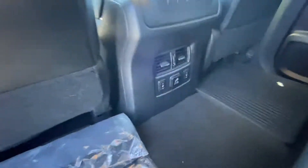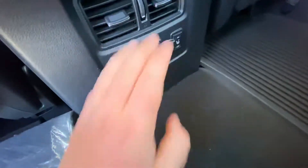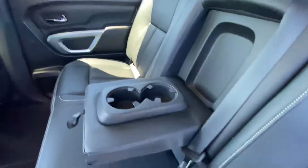Coming out to the back — so much leg room back here. Your friends in the back have got heated seats, and there's an outlet right there to charge up all their stuff. Pull this down and you've got two more cup holders.